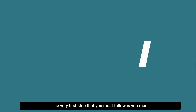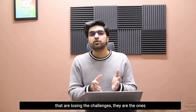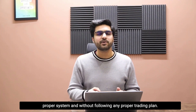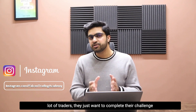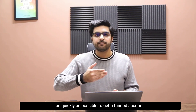The very first step that you must follow is you must have a trading plan. From the statistics of my forex fund, one thing I can guarantee is that the traders who are losing the challenges are the ones who just randomly take trades without following any proper system or trading plan, because these account sizes are so attractive that they just want to complete the challenge as quickly as possible.